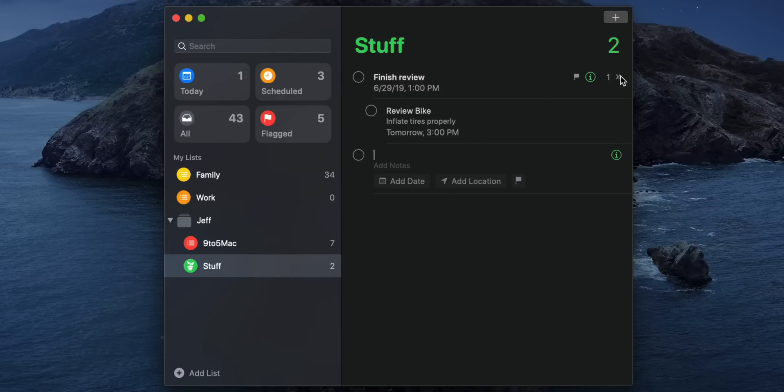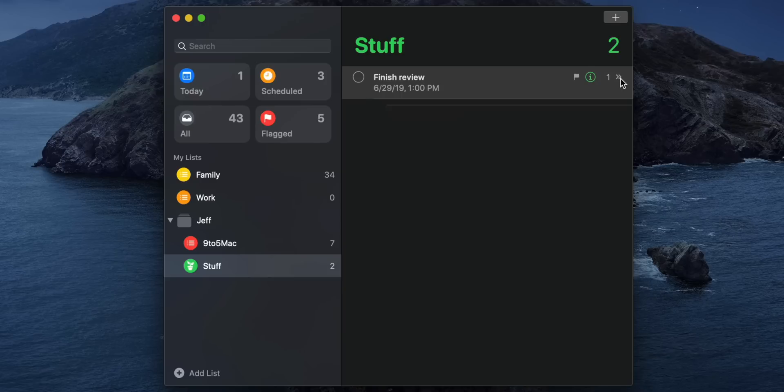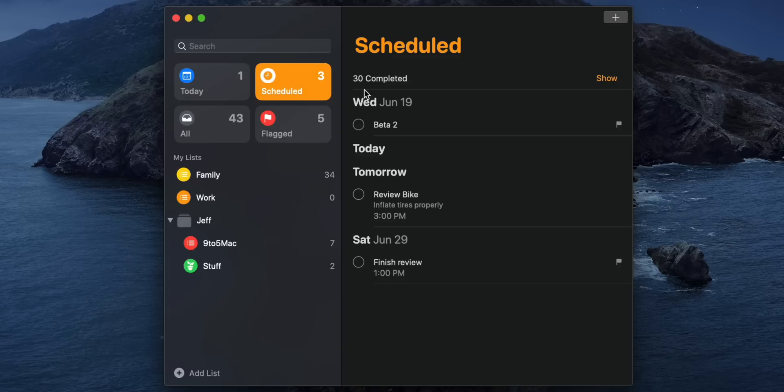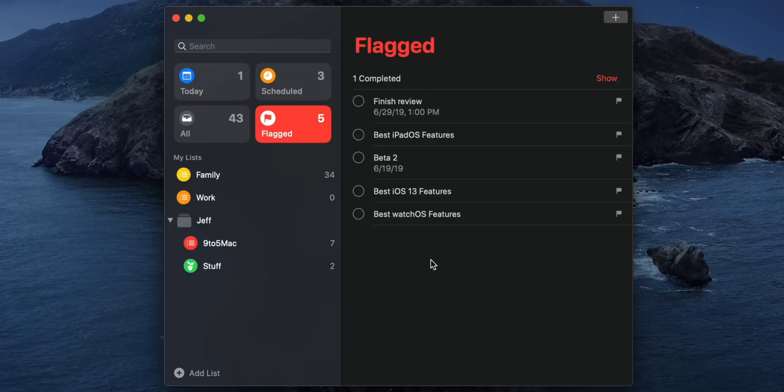So now I have a subtask of 'Finish review' to 'Review the bike.' If I click the disclosure triangle, I can hide it away. And the new prominently placed Smart List feature will automatically organize your items based on context — so you have Today, you have all your scheduled items grouped together, and then you have all your flagged items grouped together.